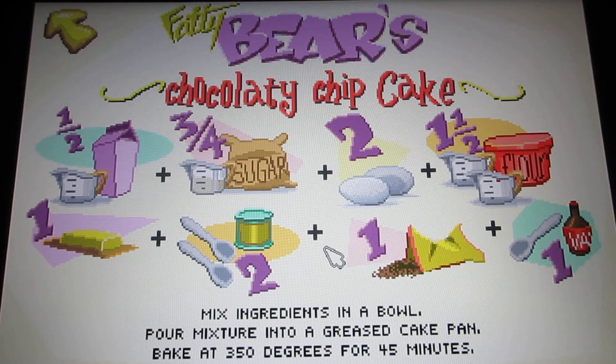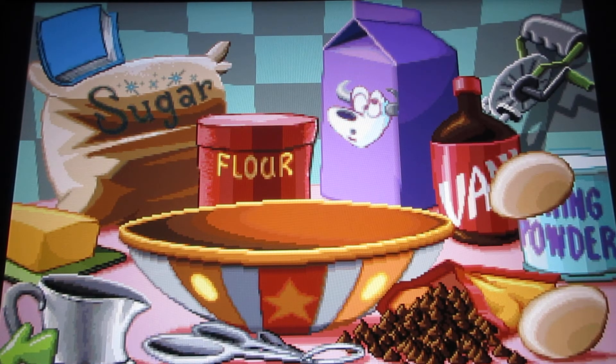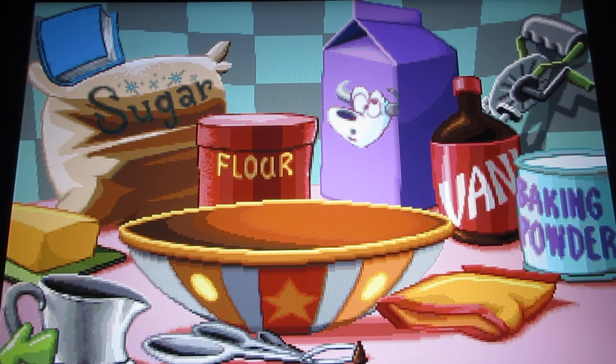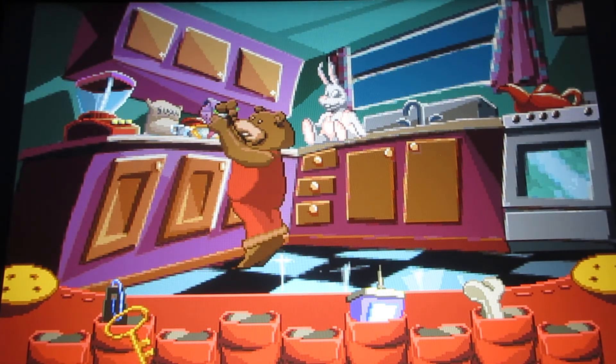It says: mix ingredients in a bowl, pour mixture into a greased cake pan, bake at 350 degrees for 45 minutes. I want to get these ingredients in here. Okay, eggs do your stuff. I need one half cup of milk — I hope I don't spill it. One cup mini chocolate chips, butter. I need three quarters of a cup of sugar. Vanilla — vanilla smells good. Baking powder — now the cake will puff up like a pillow. I am mixing a birthday cake for Kayla's birthday party.